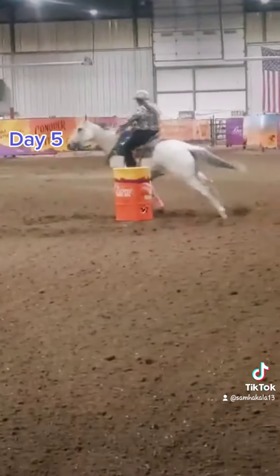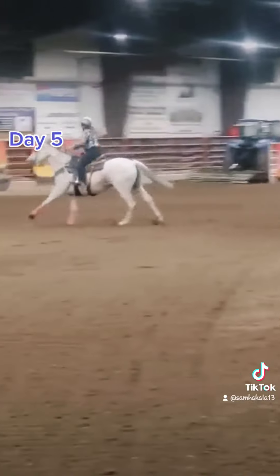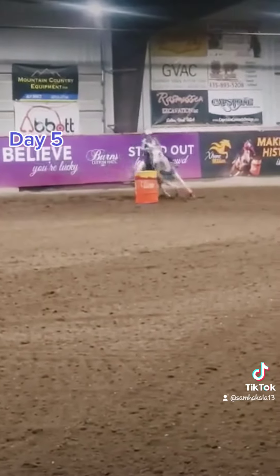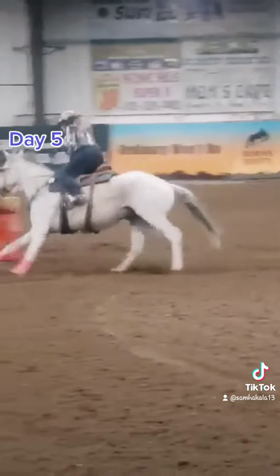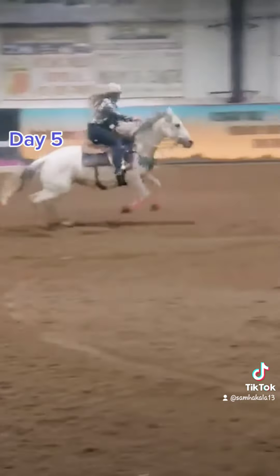I missed day five, so here is a race in Salina about a month ago that I had worked really hard on, focusing on her turns and focusing on over-finishing her turns in the exhibitions the day before.